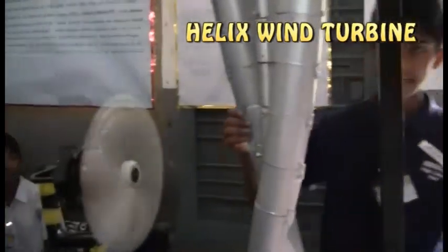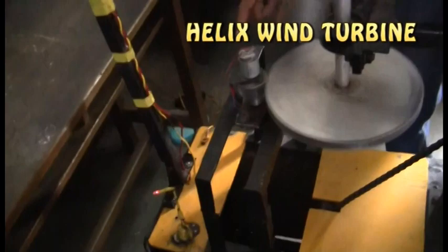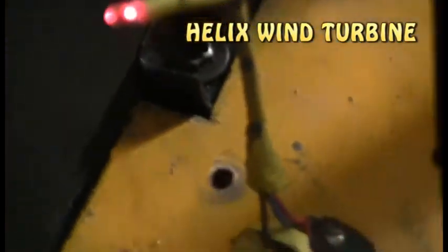When the wind hits the helical shape rotor and it rotates, both the gears start rotating. The DC motor also rotates and electricity can be generated, as we can see at the LED. By this, mechanical energy is converted to electrical energy.